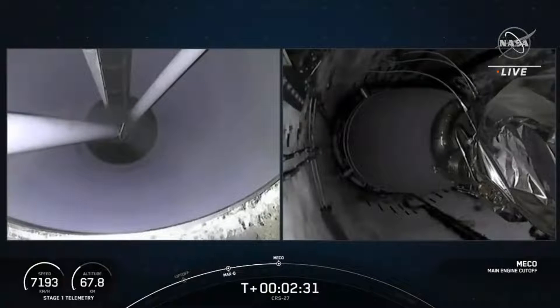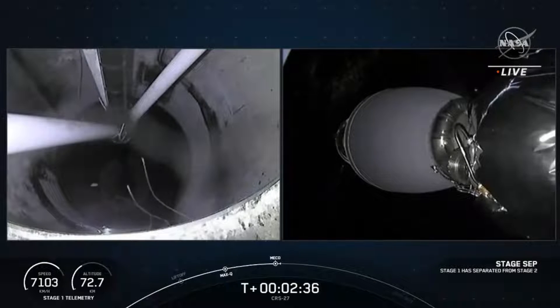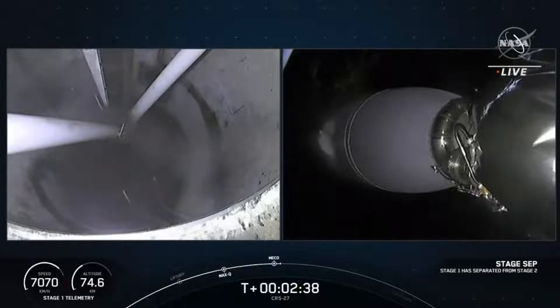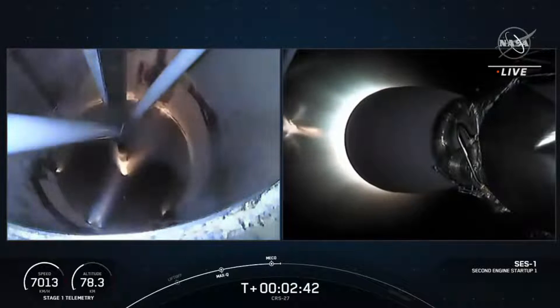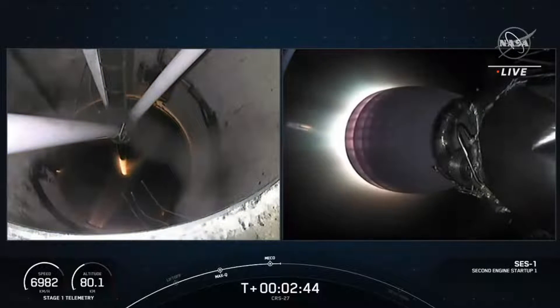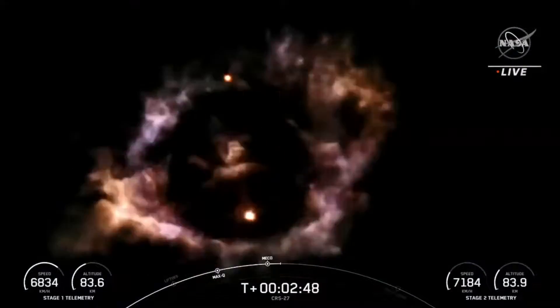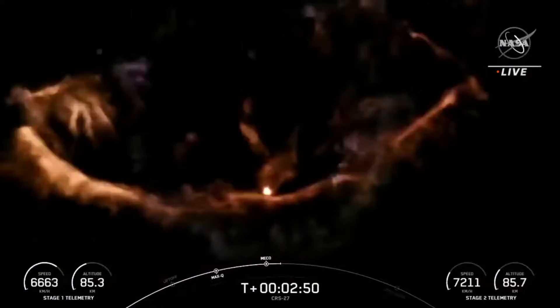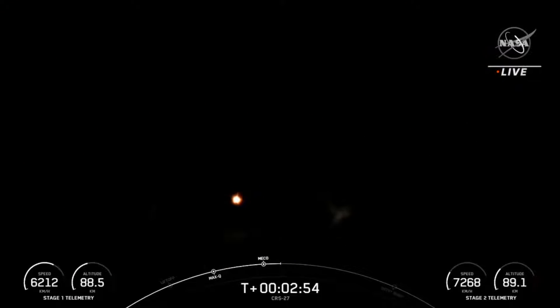MECO. Stage separation confirmed. Interstage ignition. Stage one boost-back start-up. And there's all of those callouts for those milestones — MECO, stage separation, a stage one flip, second engine start one, and the start of the partial boost-back burn.